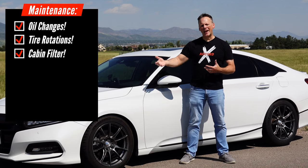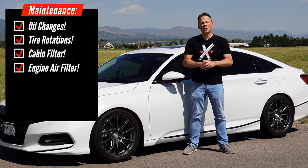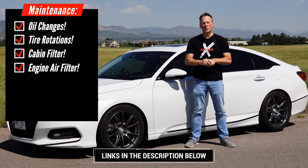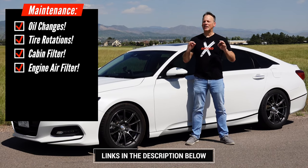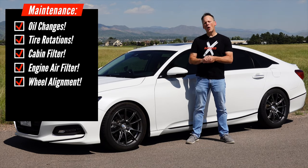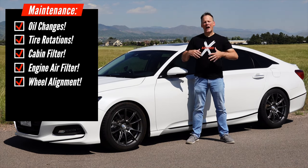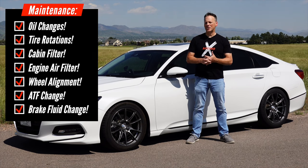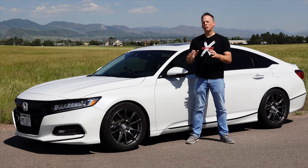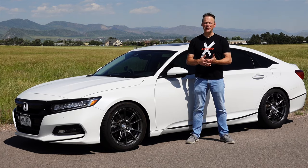Maintenance has included the cabin air filter as well as the engine air filter, and I do have videos for all of these so that if you have a 10th generation Honda Accord and want to do it yourself, please see the description below for links. Super easy and it can save you a lot of money. I also had an alignment done at one point, and although we're not at the 30, 40, or 50,000 mile mark, I have performed an automatic transmission fluid change. Doing basic maintenance yourself will save you a ton, but it really shouldn't be expensive at an independent shop or a fairly priced Honda dealership either.